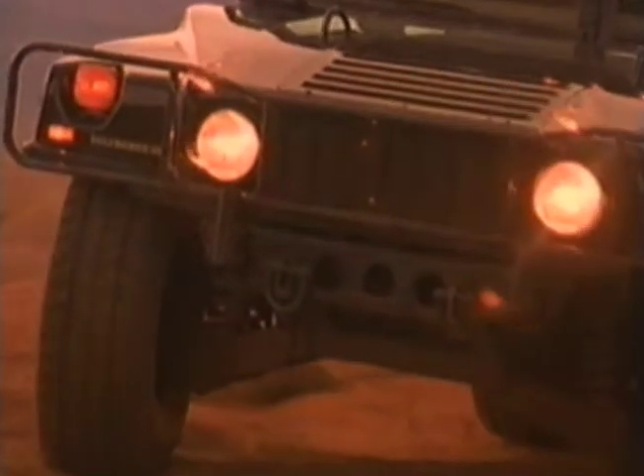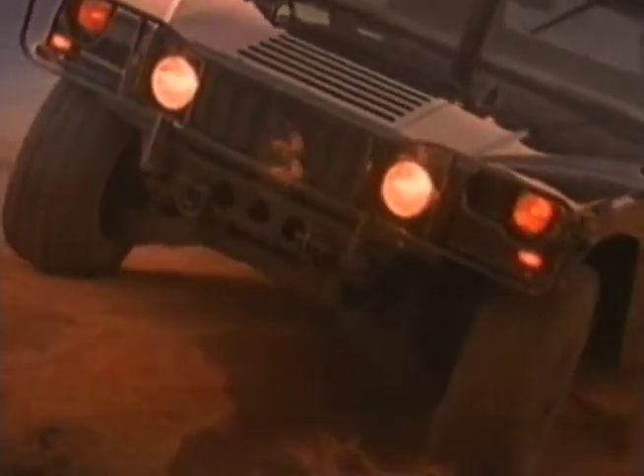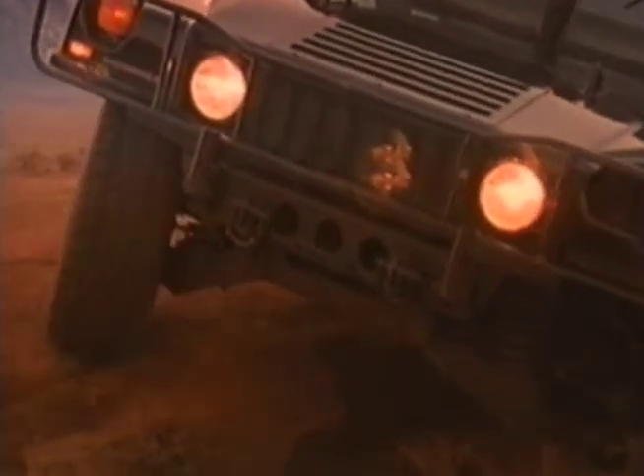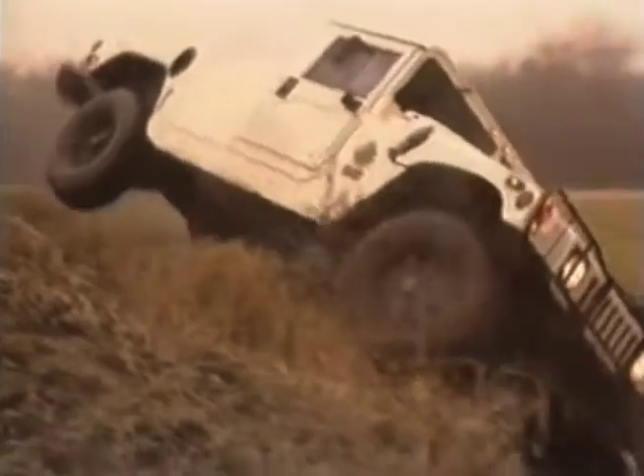This steel design is extremely strong, yet flexible enough to absorb the stress of heavy loads and severe terrain. It allows a Hummer carrying a full payload to shrug off punishment that would disable an ordinary truck or 4x4. Hummer was created for the most remote, rut-riddled,